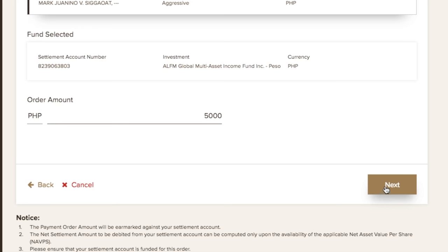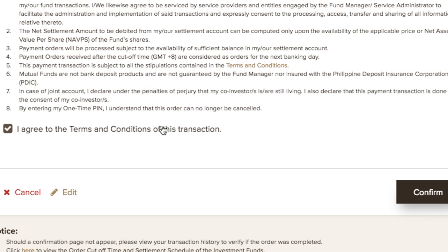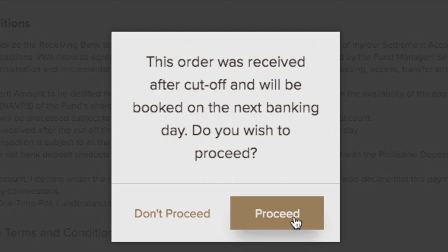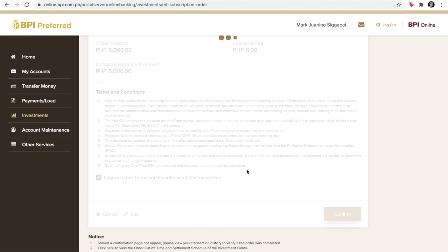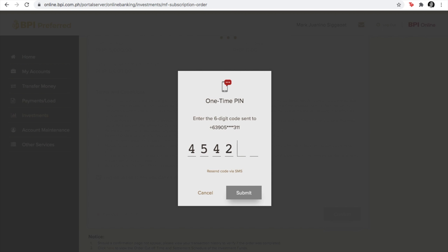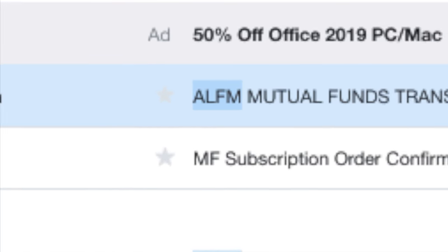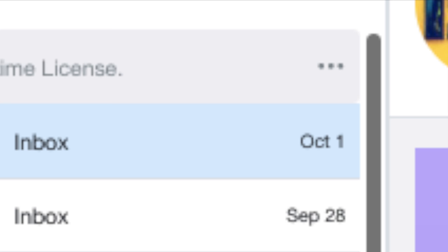For succeeding investments, you can get in for as little as 1,000 pesos. Once you've input the amount, click Next. This page basically summarizes if you want to proceed. Take note of the cut-off times — for orders after 11 a.m., they will be processed the next banking day. Once you click Proceed, you'll be given a one-time pin. Input the one-time pin and that should be it — the subscription order is successful. The expected processing time is about 3 banking days.